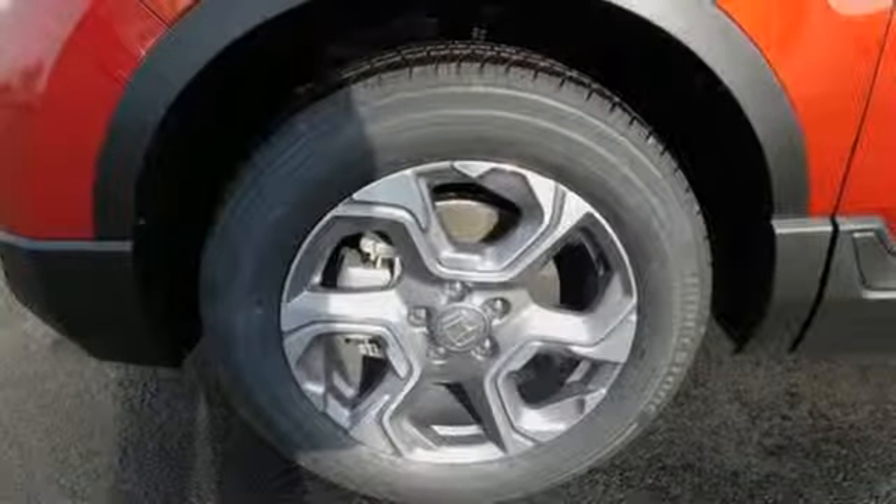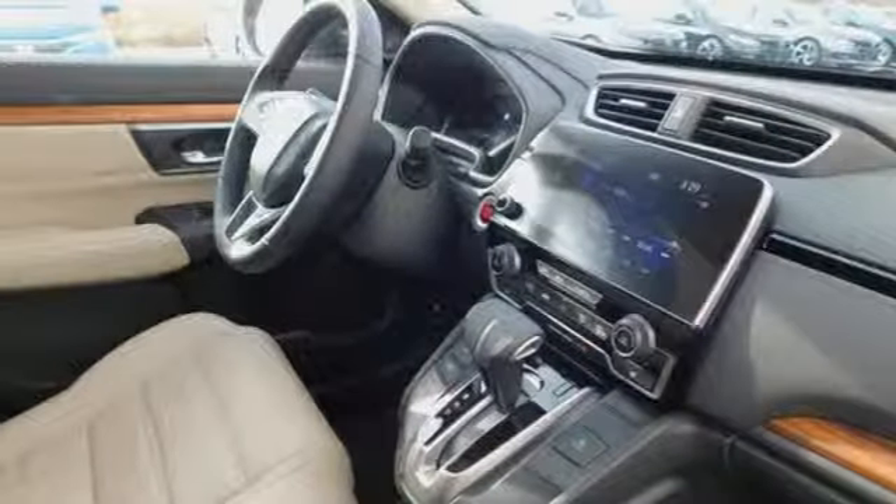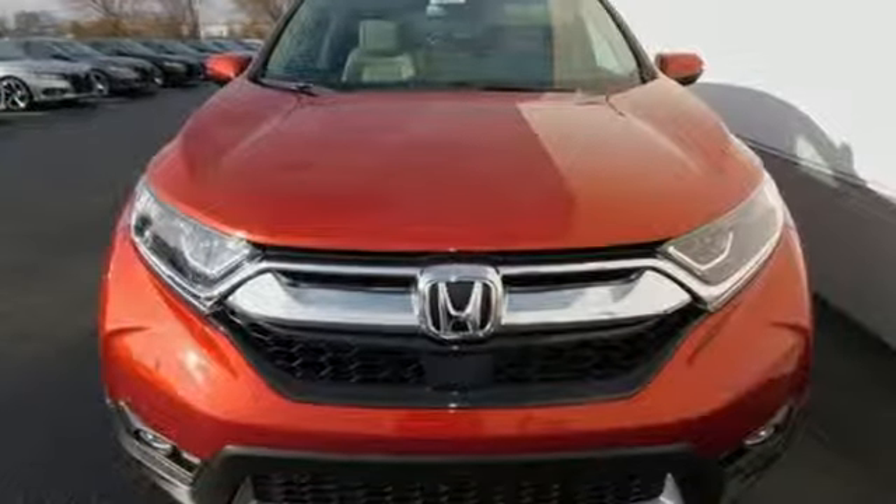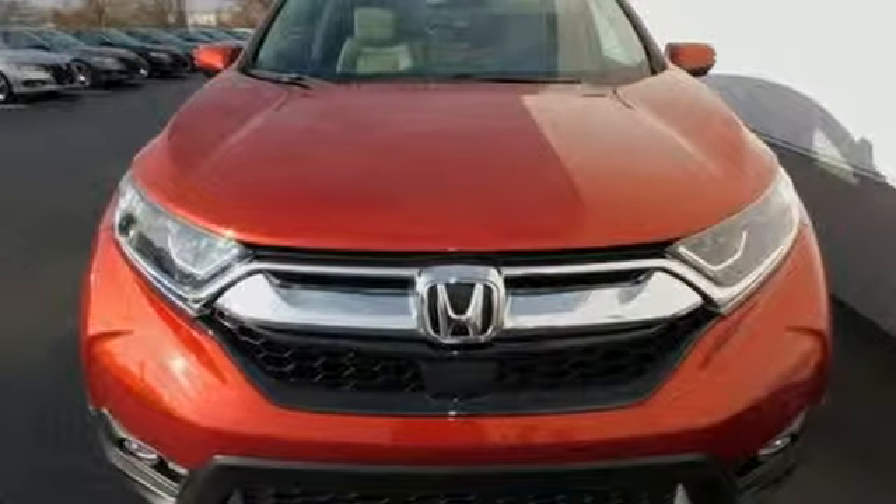Gas pressurized shocks and intercooled turbo inline four-cylinder engine. Honda has a world-renowned reputation for reliability. See it for yourself when you take it for a test drive.